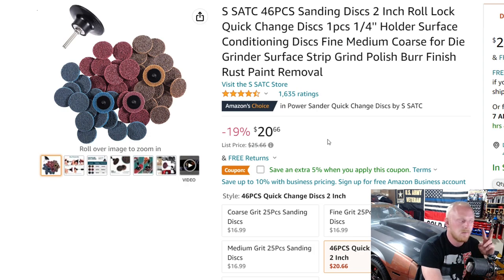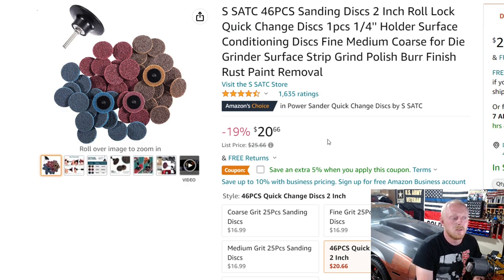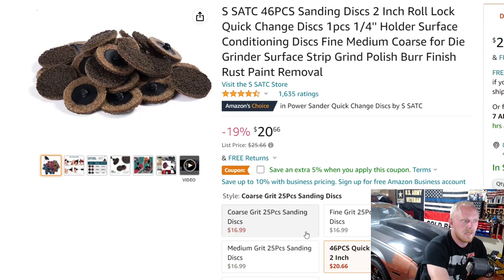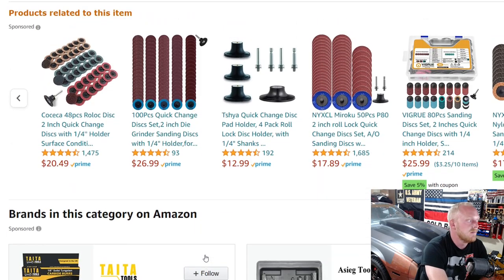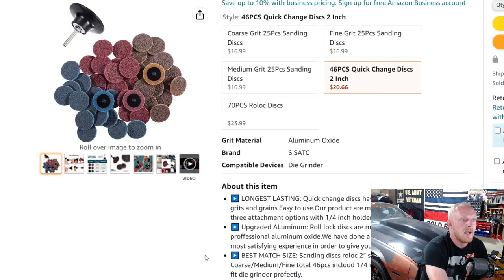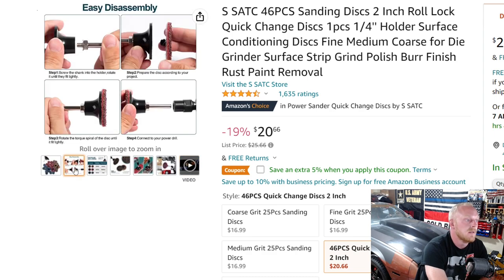Even if you don't have the Milwaukee polisher/grinder, you can put it in an impact driver if you drop it down to drill mode — obviously not the impact portion — or you can just toss it in a drill. Either way, these things can be a lot faster at removing material on multiple different types of material, which is great. This one is at $20.66, down 19% from $25.66, and there's a coupon for an additional 5% off. There are a lot of different size sets available. This one has four and a half stars at 1,635 ratings.